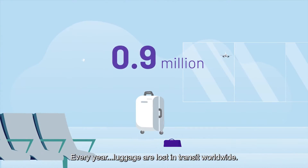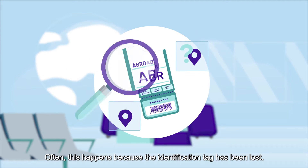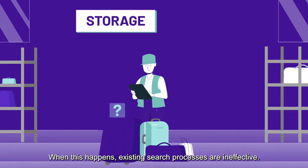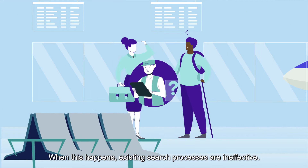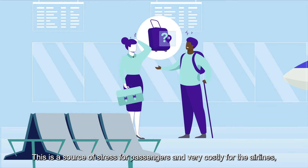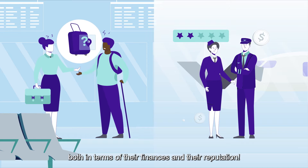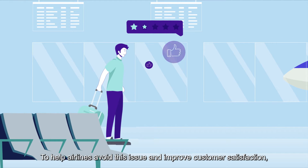Every year, luggage is lost in transit worldwide. Often this happens because the identification tag has been lost. When this happens, existing search processes are ineffective — a source of stress for passengers and very costly for airlines, both in terms of their finances and their reputation.